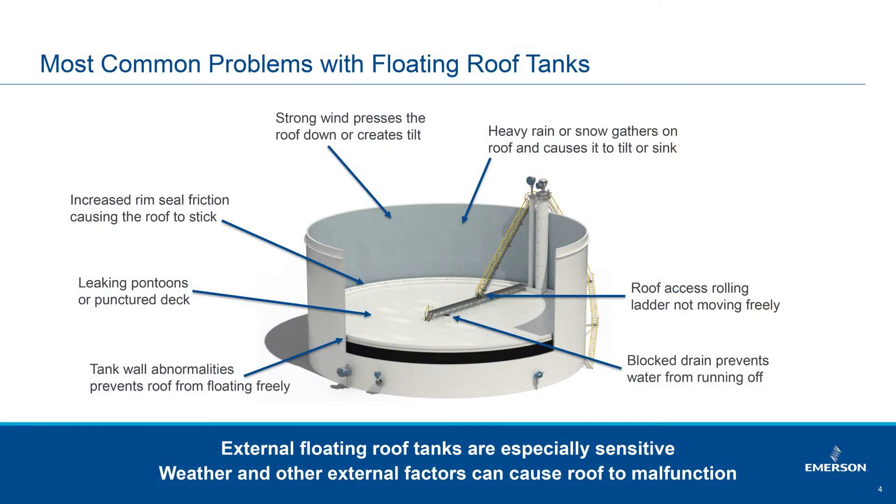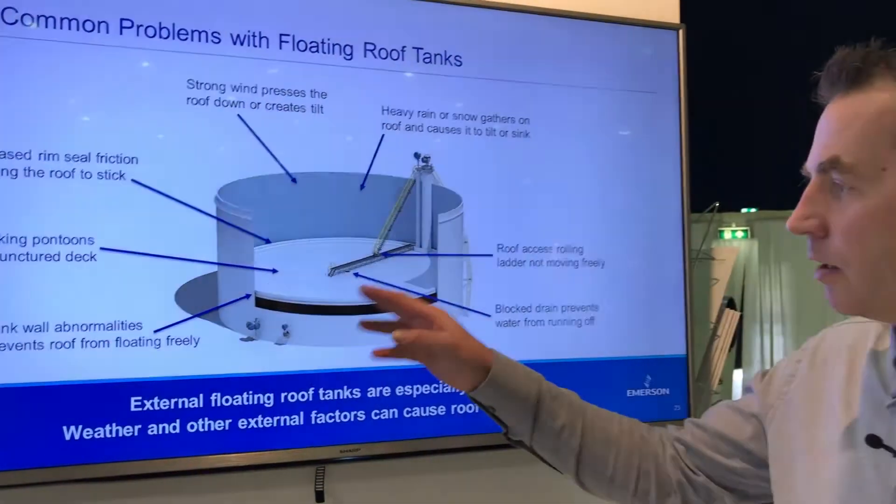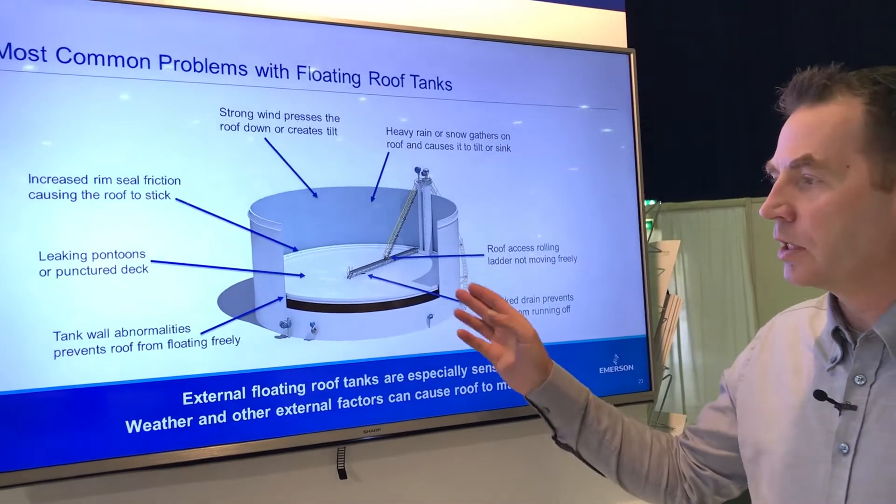Floating roof tanks are commonly used in both refineries and terminals. They have great advantages in terms of size and reducing the vapor space, but by that design they also introduce some potential risks and potential problems. We need to keep track of that the drain is working as it should.